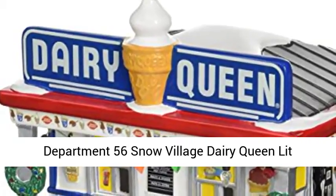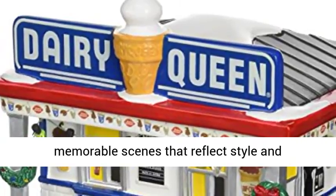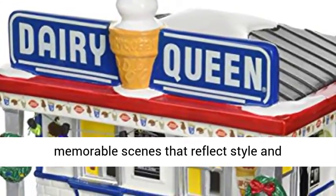Department 56 Snow Village Dairy Queen Lit Building. Department 56 Villages provide stunning, memorable scenes that reflect style and imagination.